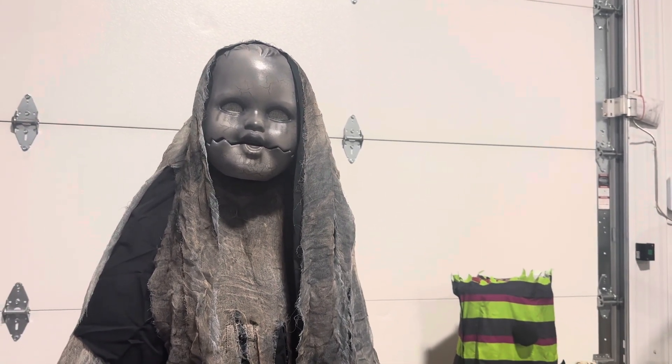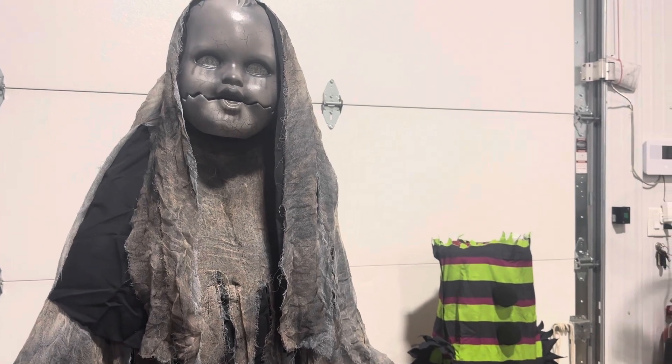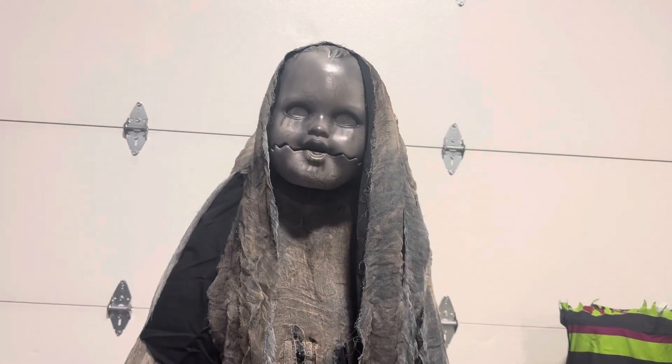This is the Creepy Rising Doll by Seasonal Design. Not Seasonal Visions — this is Seasonal Design, which is a sister company of Seasonal Visions.